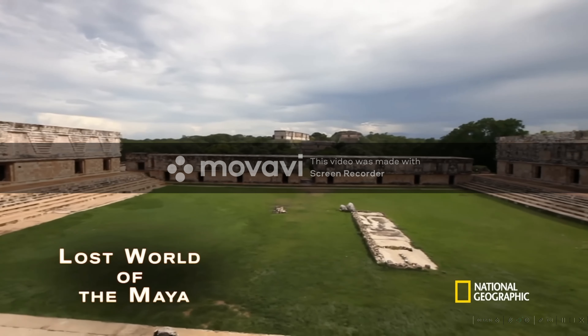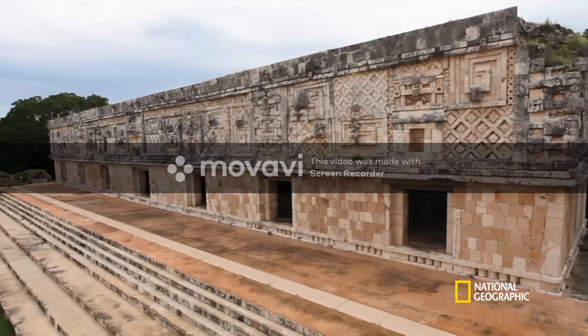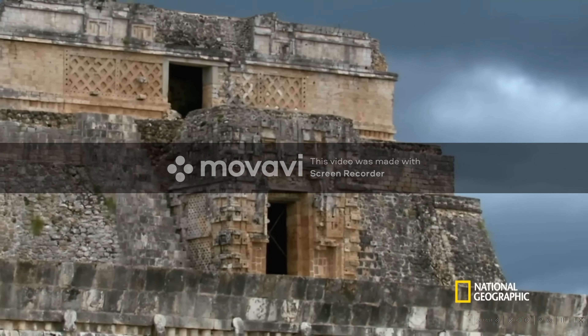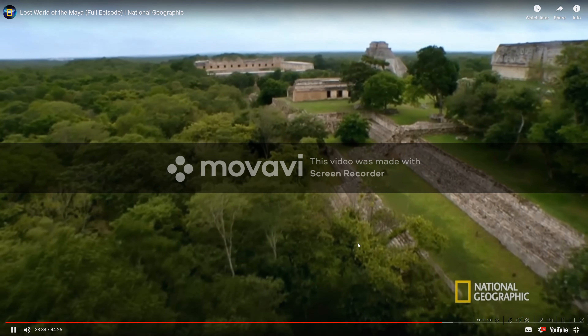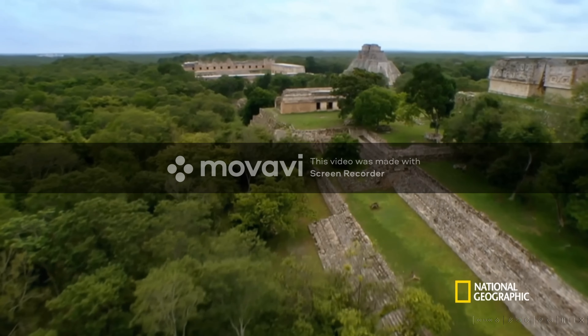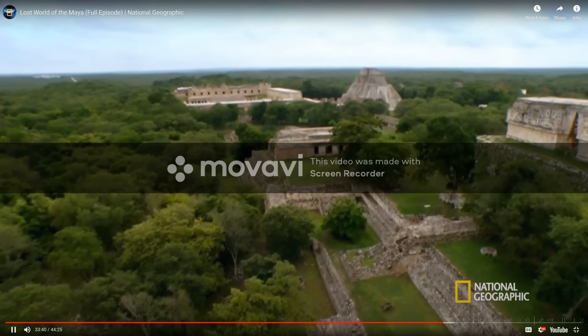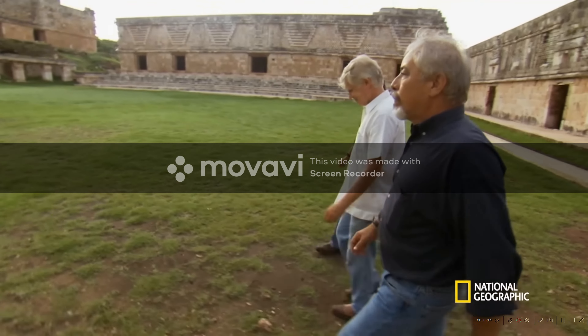20 miles from Kiwik is the majestic city of Uzmal. In the 800s, it rose to become the powerful political capital of the region. Local kings, like the king of Kiwik, likely traveled here to conduct diplomacy and pay tribute to Uzmal's royalty.